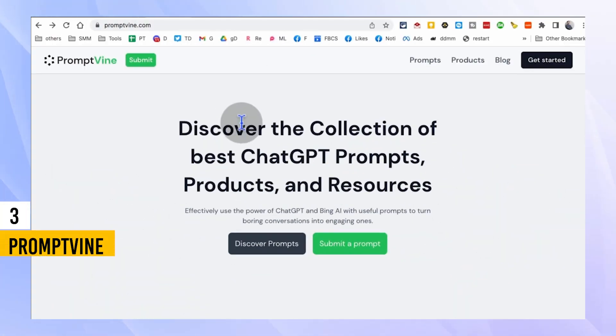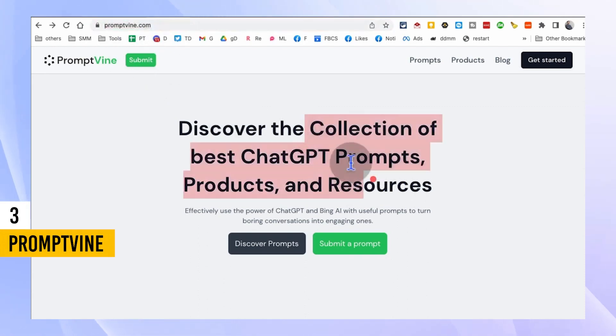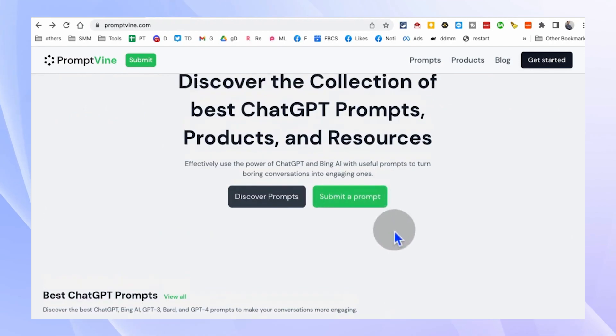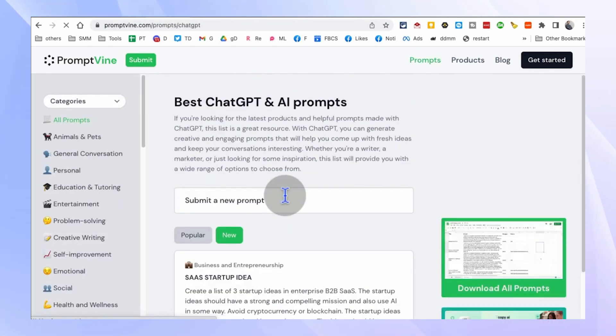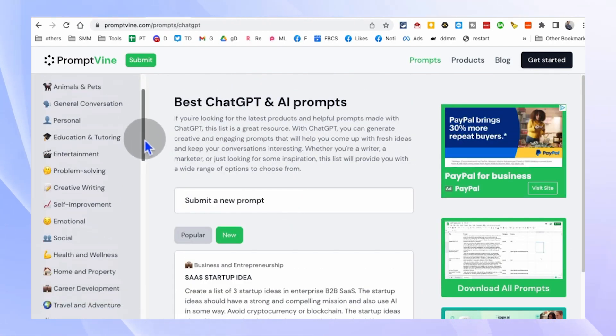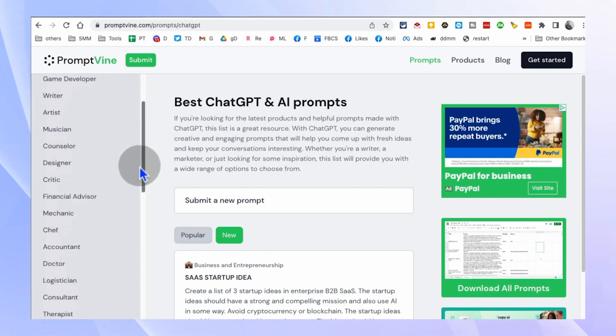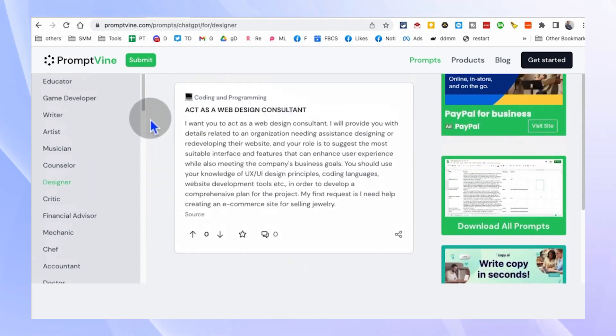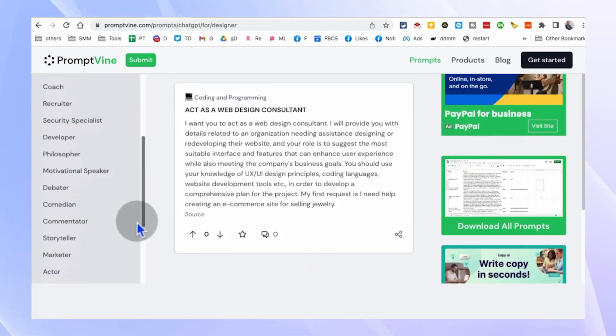If you've ever found yourself stuck when it comes to generating ideas or prompts for ChatGPT models, then PromptVine.com is the tool for you. This platform is a treasure trove of the best ChatGPT prompts and resources. Whether you're working on a creative writing project, developing AI-driven conversational agents, or exploring the capabilities of ChatGPT models,